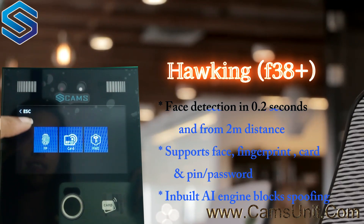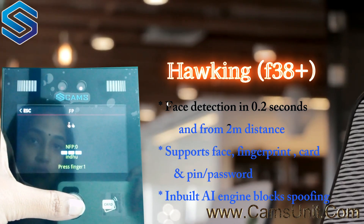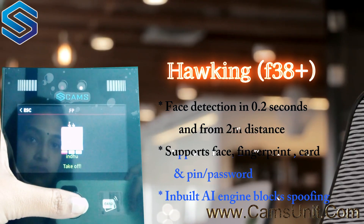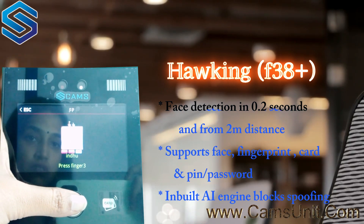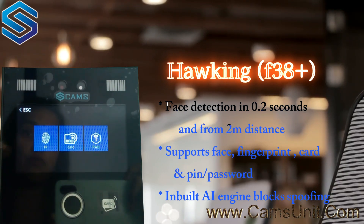Next is the fingerprint. I'm taking the fingerprint — I have to press the finger three times: one, two, three. My fingerprint has been enrolled successfully.